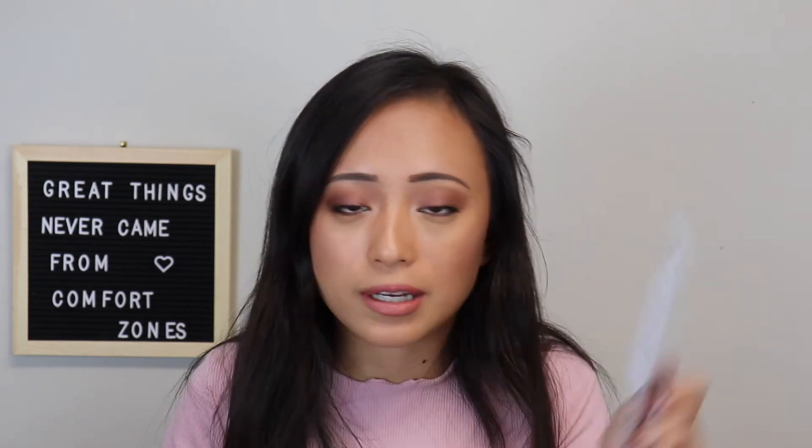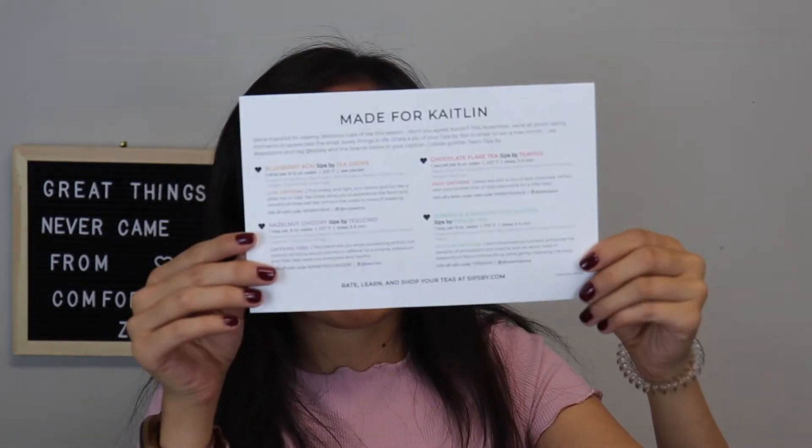Like always, they include a card and on the back they have information about each tea and how to brew it. The Blueberry Acai is low caffeine, the Hazelnut is caffeine free, the Chocolate Flake Tea is high caffeine, and the Turmeric and Passion Fruit is medium. They usually give me a mixture of everything in the box, which is super nice.